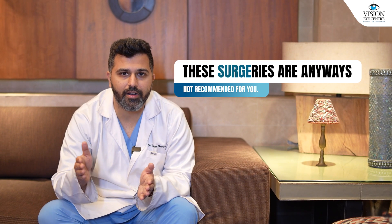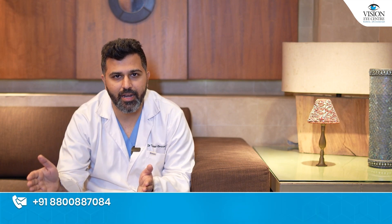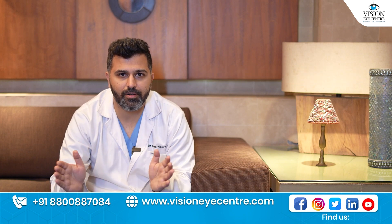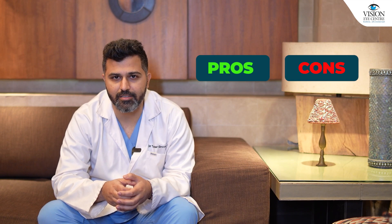If you don't have a normal cornea, these surgeries are not recommended for you — you should not be undergoing LASIK or lenticule-based surgeries if you have a weak cornea. Rather than focusing too much on brands, I would really suggest going to an eye surgeon that you trust, discussing the pros and cons of each surgery, and then taking an informed decision based on your preferences and your needs.